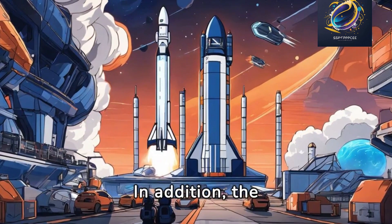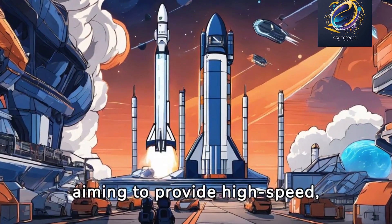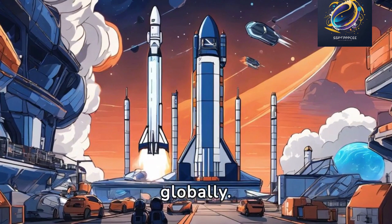In addition, the Starlink project is gaining momentum, aiming to provide high-speed, low-latency internet globally.